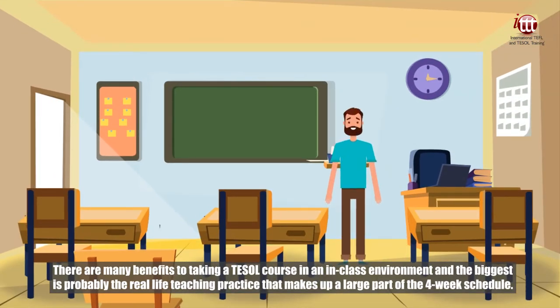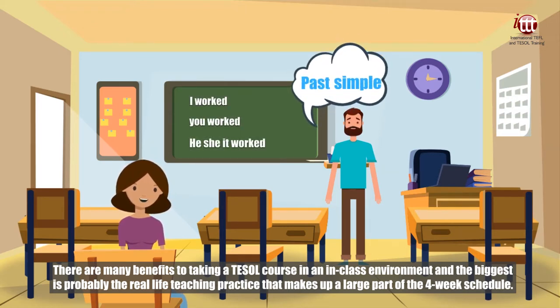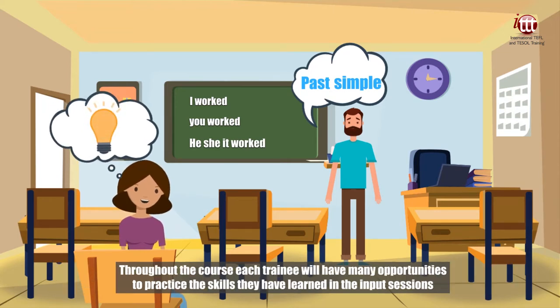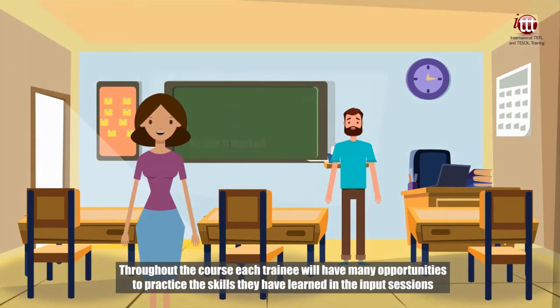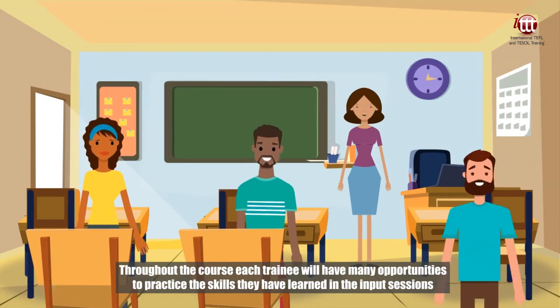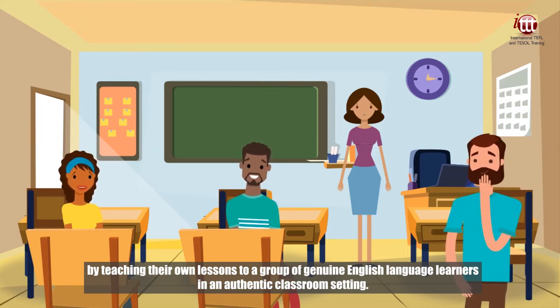There are many benefits to taking a TESOL course in an in-class environment, and the biggest is probably the real-life teaching practice that makes up a large part of the four-week schedule. Throughout the course, each trainee will have many opportunities to practice the skills they have learned in the input sessions by teaching their own lessons to a group of genuine English language learners in an authentic classroom setting.